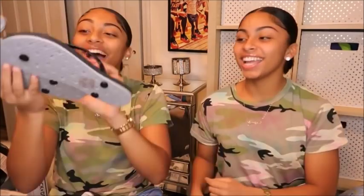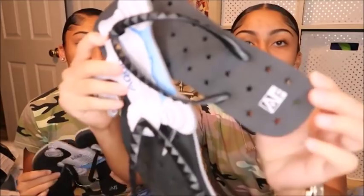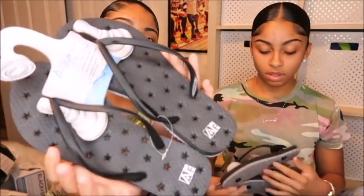Since the dorm has a community bathroom, we got a shower caddy that even has a little phone holder so you can take selfies in the shower. We also got shower shoes — the kind where the water can go right through — and we both got the same design with stars on them. We got two of everything, obviously.